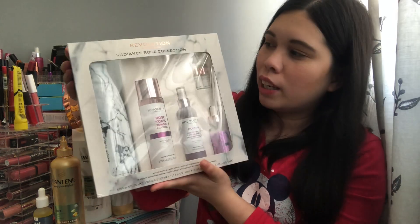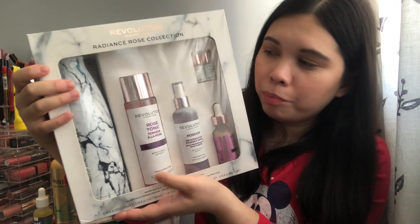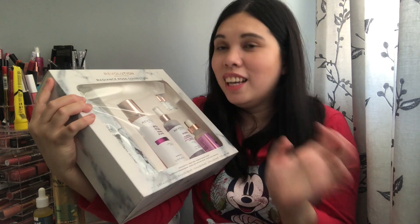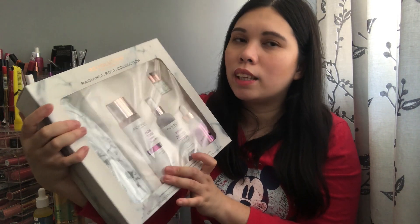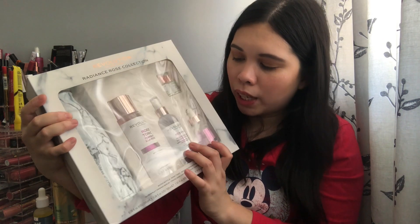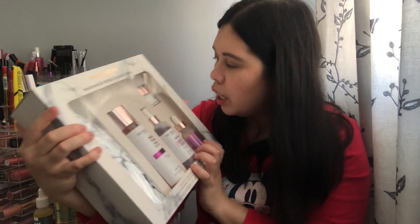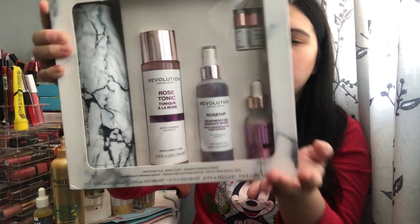The other Revolution set is a different range but also only five pounds. I really like the marble effect water bottle — I didn't need two drink bottles but I loved the colour so I bought both. This one has a rose tonic, a rose hip regenerating essence spray, a serum, and a caffeine hyaluronic sample. It also includes a super fruit priming serum and a reusable water bottle. Both sets together cost only ten pounds — bargain!